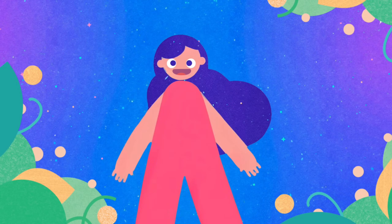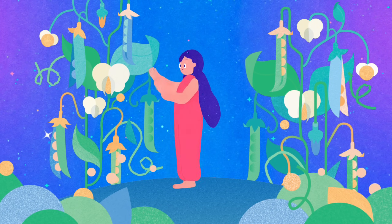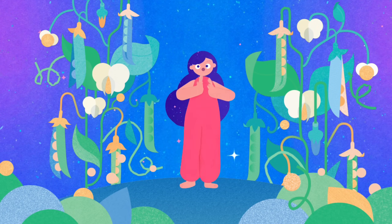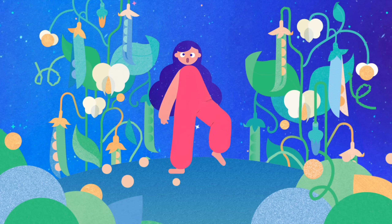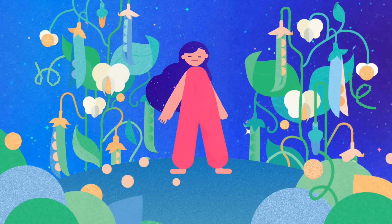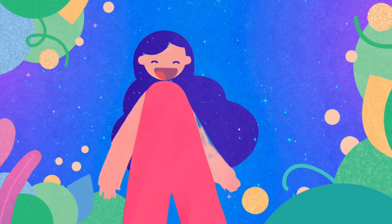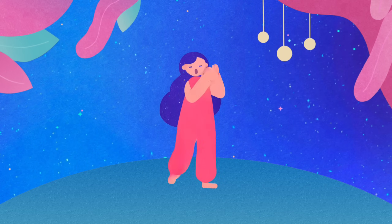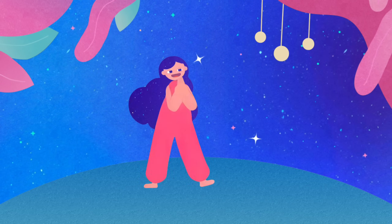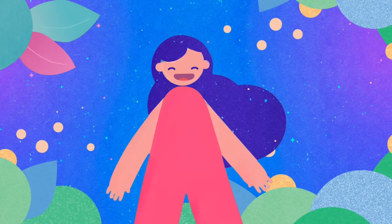We're patterned detectives, sharp and bright. Looking for rules that hide in sight. Is it the color or is it the shape? Let's look closely. No escape. We're little detectives. Here we go. Looking for patterns, high and low. Did the color change? Did the shape switch too? Look real close. We'll find the clue.